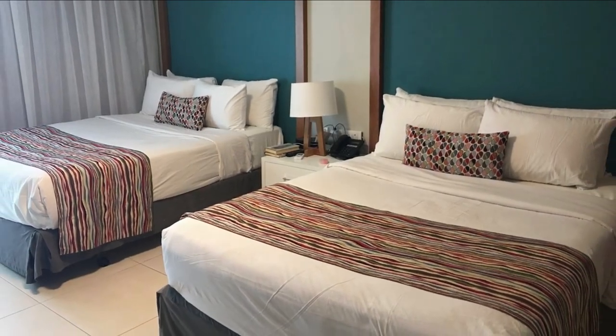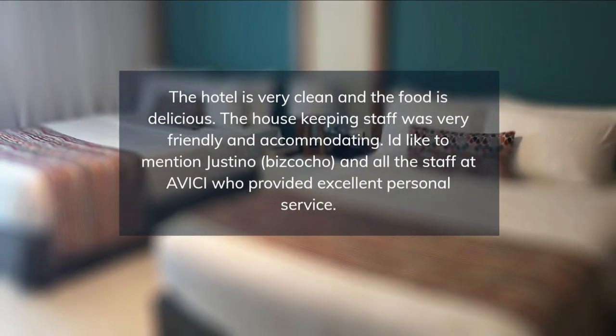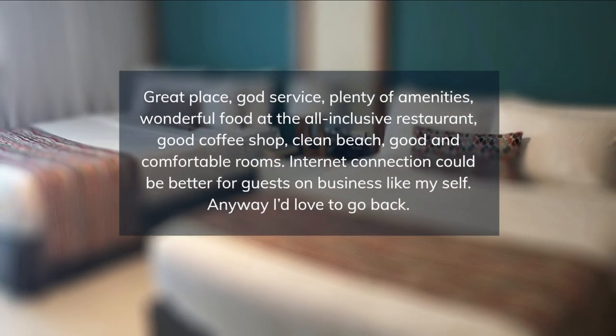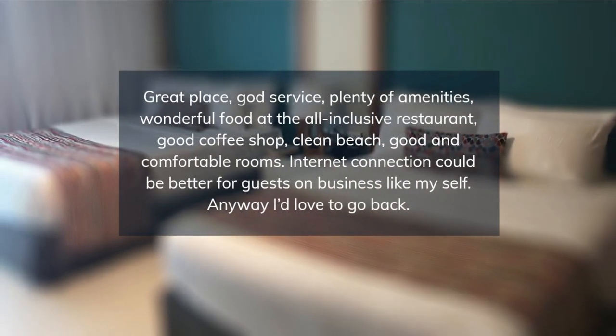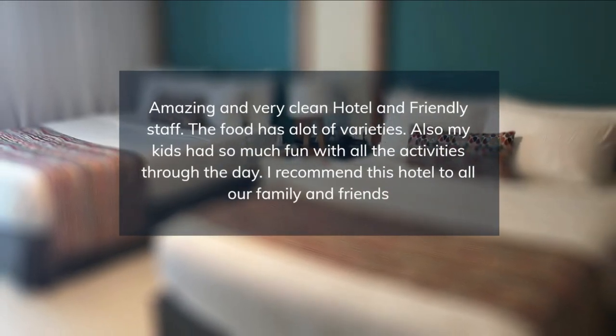The property also features a pool and free breakfast. Guests arriving by vehicle have access to free parking. Otherwise, you may want to check out a seafood restaurant such as Lou Petit Francois, Ristorante Pasatour, or Big Lee's Beach Bar.